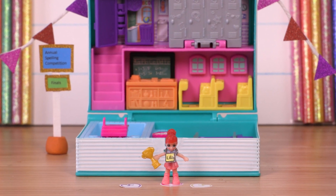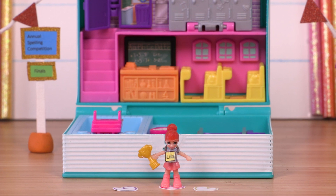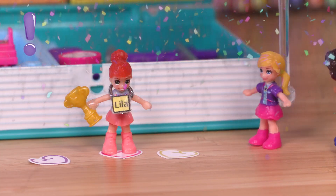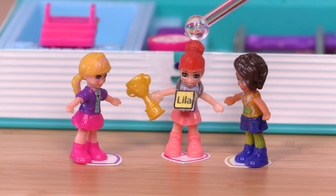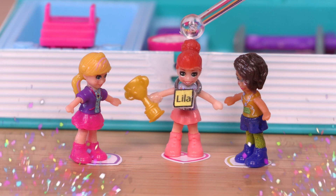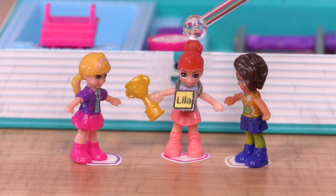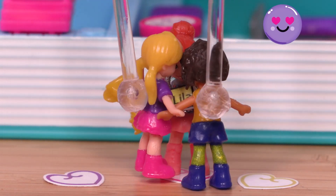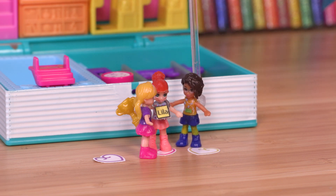Very well done, Lila! Congratulations — you're the winner of this year's spelling competition! Thank you guys, but I really couldn't have done it without you. This trophy is as much yours as it is mine. Group hug! Is anyone else craving applesauce?